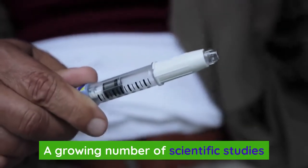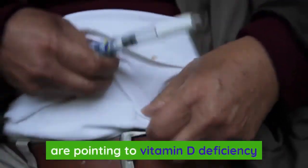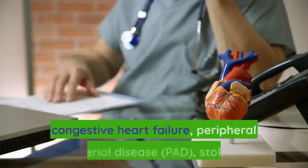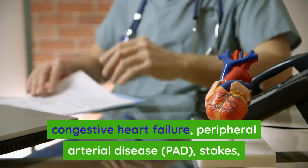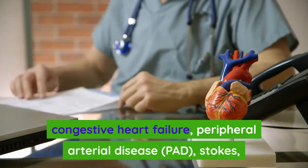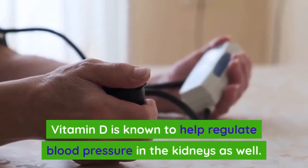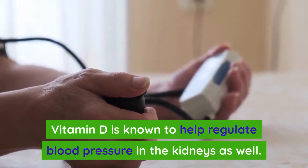A growing number of scientific studies are pointing to vitamin D deficiency as a risk factor for heart attacks, congestive heart failure, peripheral arterial disease (PAD), strokes, and high blood pressure. Vitamin D is also known to help regulate blood pressure in the kidneys.